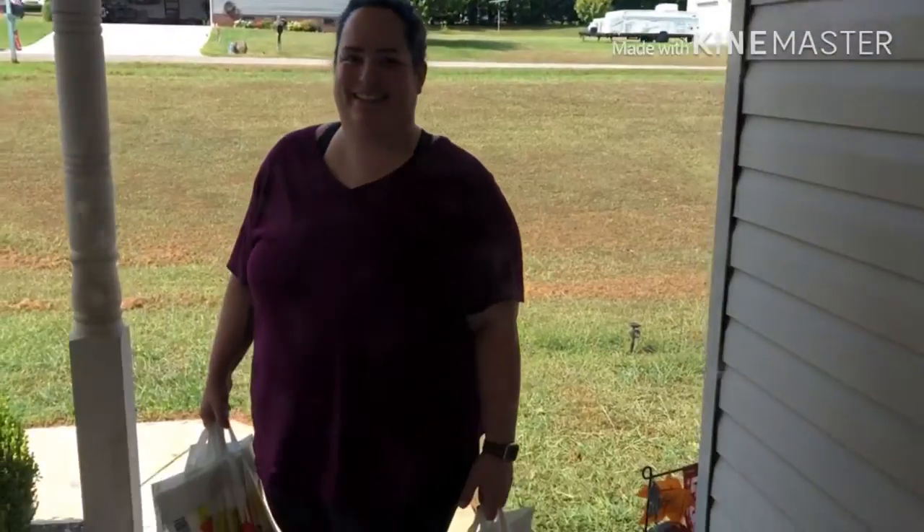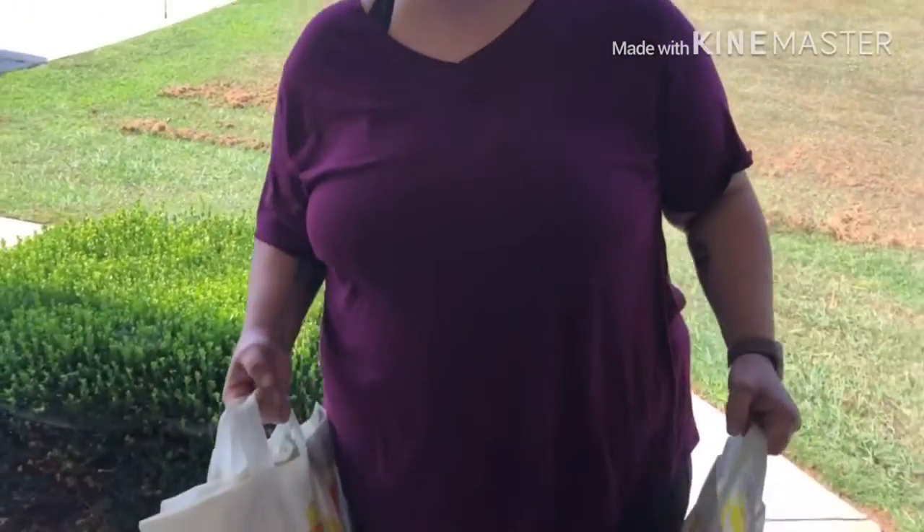Okay y'all, groceries are delivered! Hi, how are you? Fine, how are you? Good, thank you so much. This one has your eggs. Thank you so much. You're welcome.